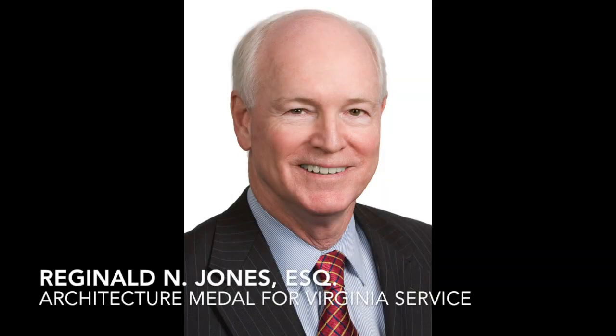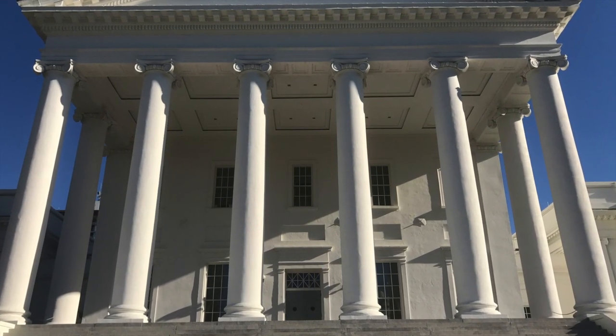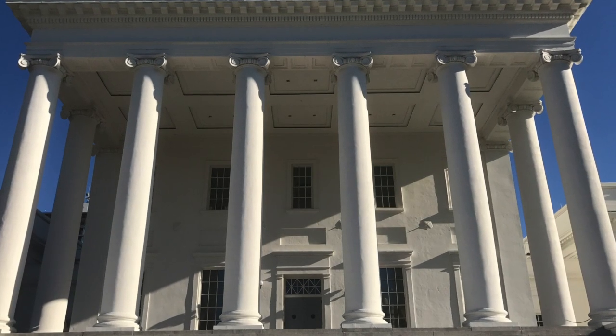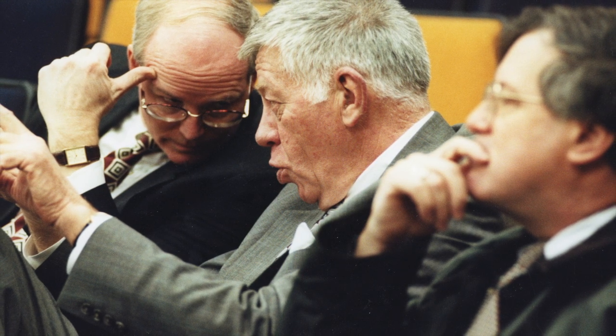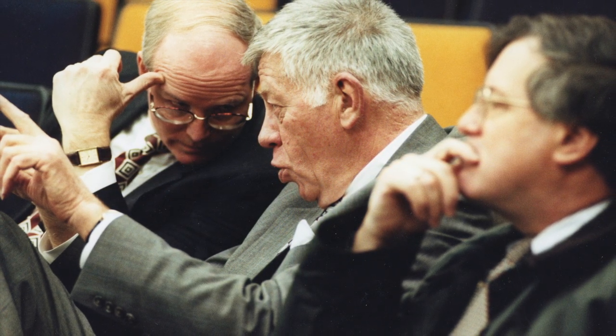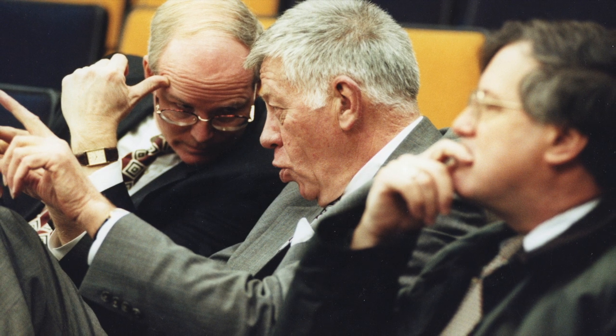The 2018 Architecture Medal for Virginia Service goes to Reginald N. Jones. Reggie Jones' decades of support for the profession of architecture and its practitioners, coupled with his tireless efforts to protect qualifications-based selection in the Commonwealth, has protected the health, safety, and welfare of generations of citizens, and has served as a model nationwide. Jones helped shepherd the adoption of the Virginia Public Procurement Act based on the Brooks Act and has proven to be a tireless advocate for QBS for professional services.